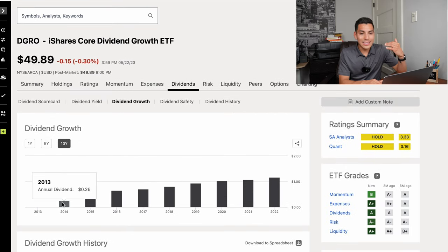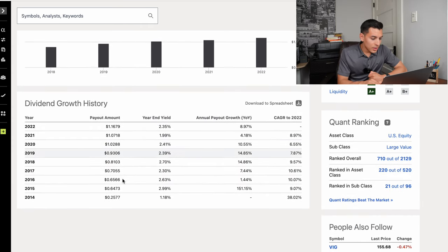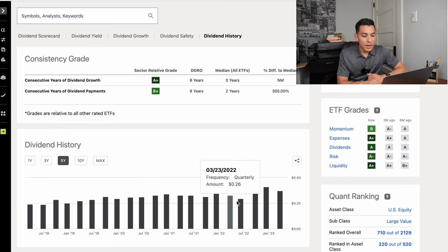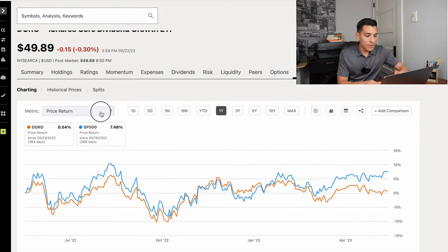Looking at DGRO's dividend growth, it started with a lower dividend yield but grew quite a bit. It started at 25 cents in 2014 and has grown substantially to around $1.16 with the latest data. Looking at the dividend history, it gets an A+ for consecutive years of dividend growth at eight years and a B+ for consecutive years of dividend payments at eight years. The chart shows it consistently grows annual dividends over time, and most likely these companies also increased their share price as they increased dividend payments, indicating profitability and quality.